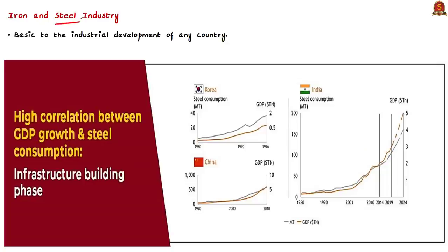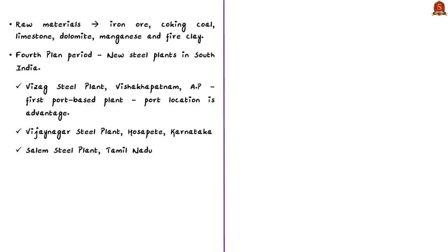The iron and steel industry is basic to the industrial development of any country. You can correlate between GDP growth and steel consumption. Almost all sectors of Indian industry depend heavily on the iron and steel industry for their basic infrastructure. The main raw materials for steel production are iron ore and coking coal. Other essential raw materials for iron and steel industries include limestone, dolomite, manganese, and fire clay.